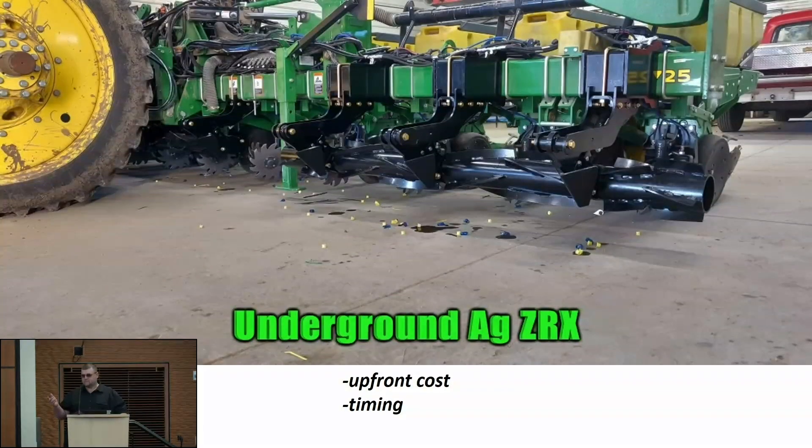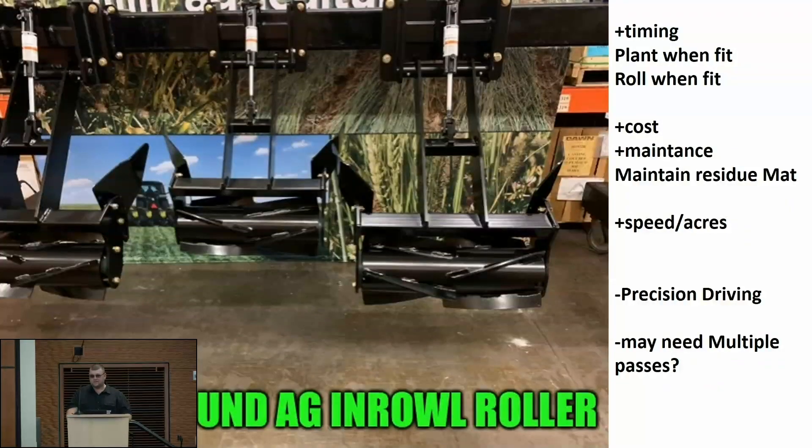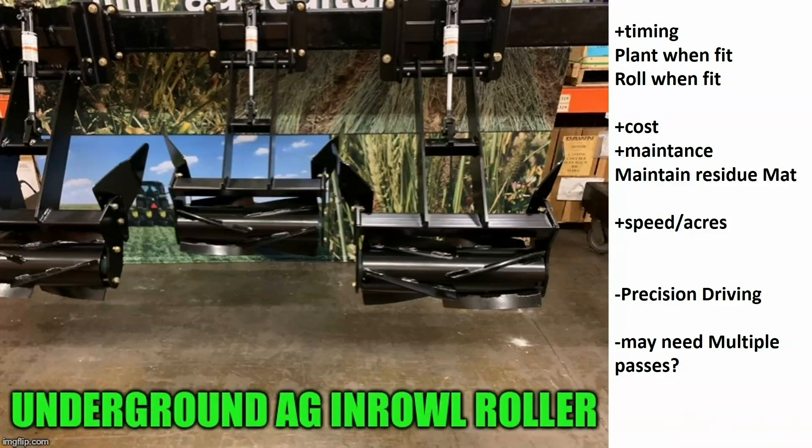On the flip side, yes, it costs money up front. It's not cheap, but the new version is over here today and they have brought the cost down. The other negative is timing — the further north we get, the harder it's going to be to match that up with the planter. Which coincidentally opens the door for the in-ground roller. So if the XRX on your planter doesn't work, we can plant when it's fit in our conditions, but then utilize the in-ground roller to build our biomass and create that residue map.